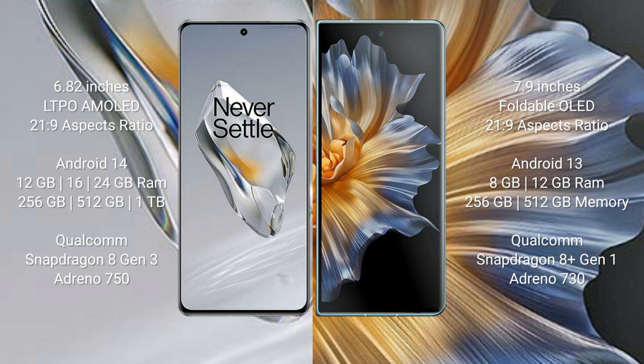The OnePlus 12 runs on the Android 14 operating system, while the Honor Magic V5 runs on the Android 13 operating system. The OnePlus 12 comes with 12GB, 16GB, or 24GB RAM and 256GB, 512GB, or 1TB internal storage, powered by the Qualcomm Snapdragon 8 Gen 3 processor with Adreno 750 GPU.